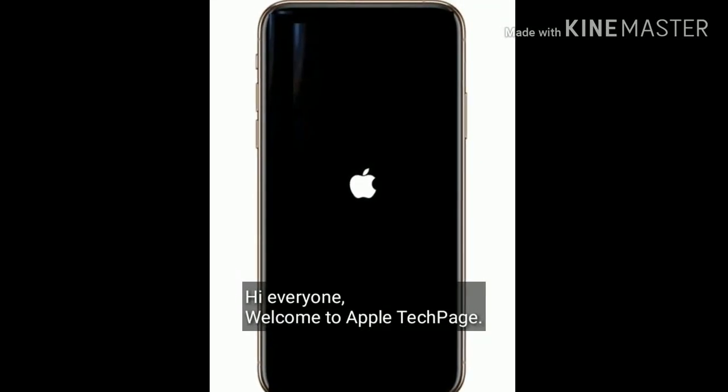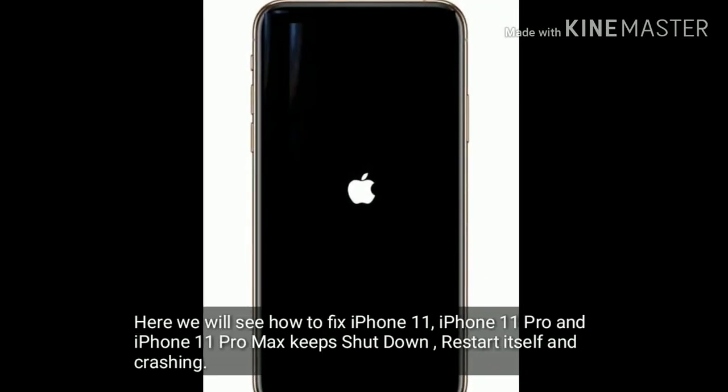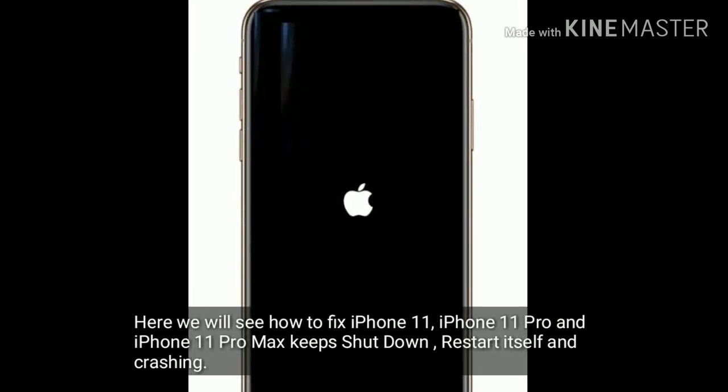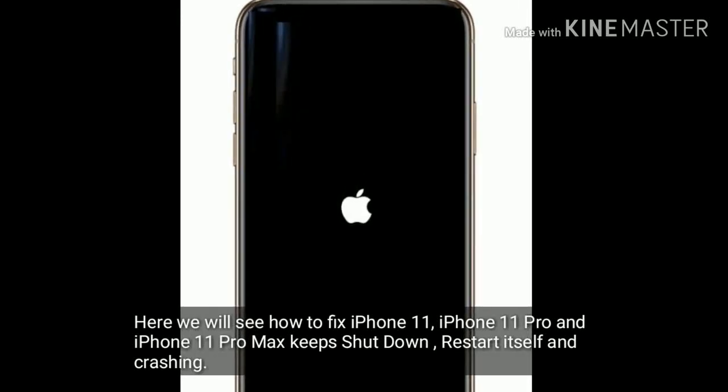Hi everyone, welcome to Apple Tech page. Here we will see how to fix iPhone 11, iPhone 11 Pro and iPhone 11 Pro Max keep shut down, restart itself and crashing.